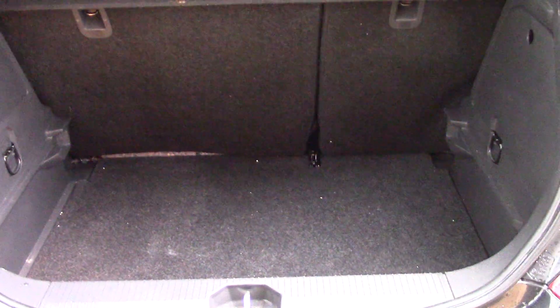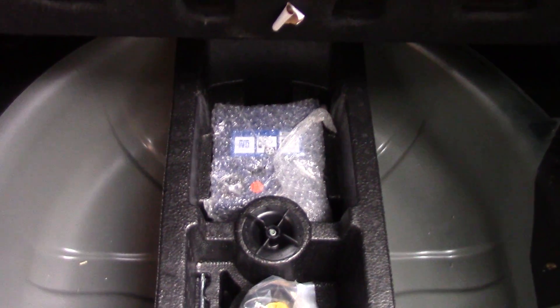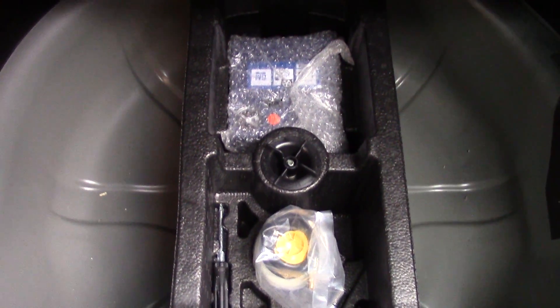As we make our way in towards the boot, open it up and see all the available space on the inside. As we lift up the carpet, you've got the inflation kit underneath.